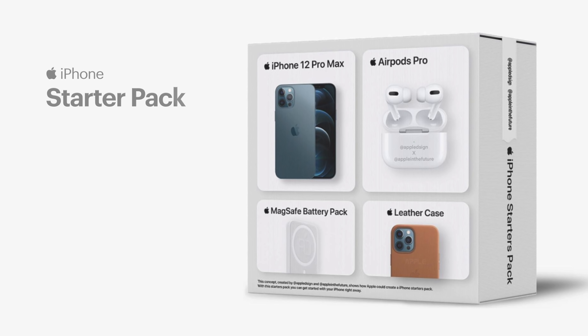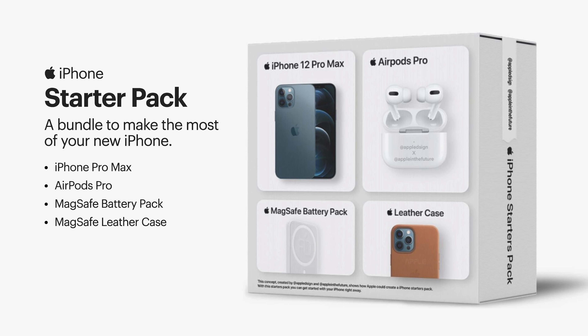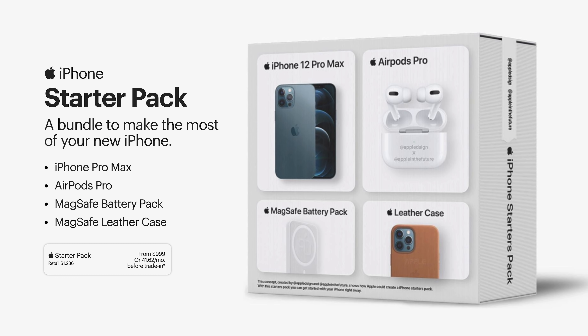The first one is what they're calling an iPhone Starter Pack, complete with an iPhone, AirPods Pro, a MagSafe battery pack, and a leather MagSafe case. Assuming Apple were to release this, you'd have the choice to customize based on the phone and color you want. With those exact products, we're looking at a total of $1,236. With a likely $100 to $200 discount by bundling, it would come down to $999 US — a potential savings of $236. Is this something you'd consider picking up, or should something else be included, like a wall charger? Let me know in the comments.